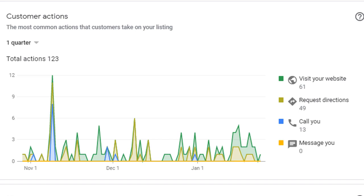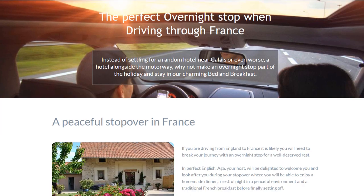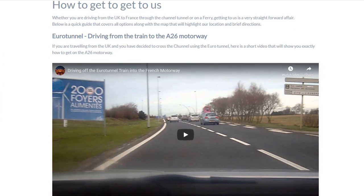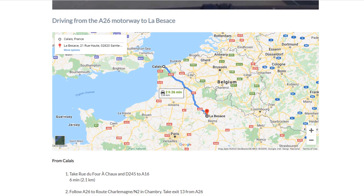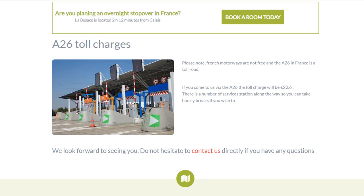You can use this information to make improvements in your strategy and assist potential customers. For instance, if you notice a surge of direction requests, you can add content on your site to provide details about public transport, etc. Don't forget to add images to your Google map business profile — or even better, videos — to support this content. The easier you make it, the better it will be for your clients.